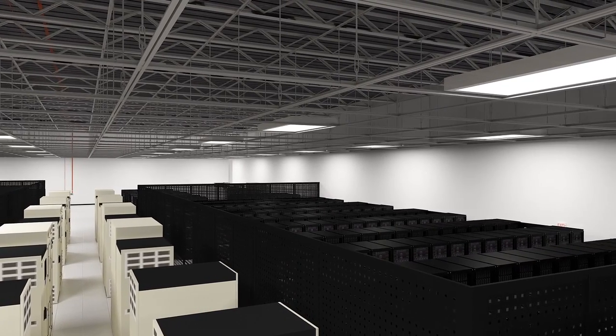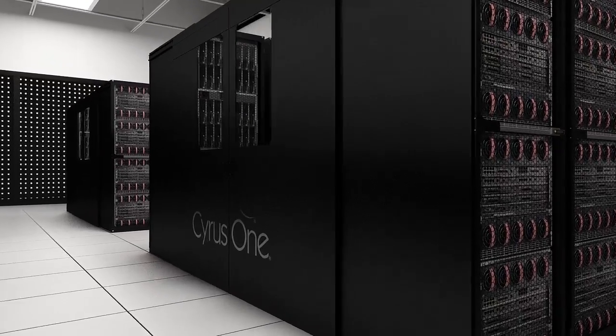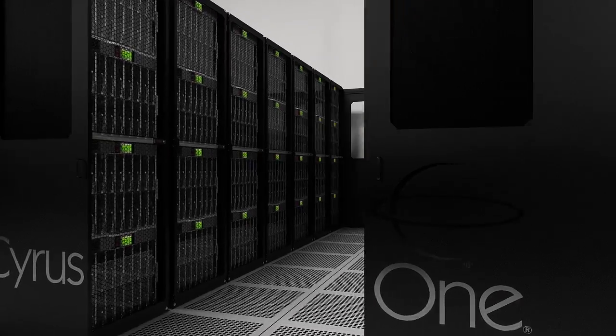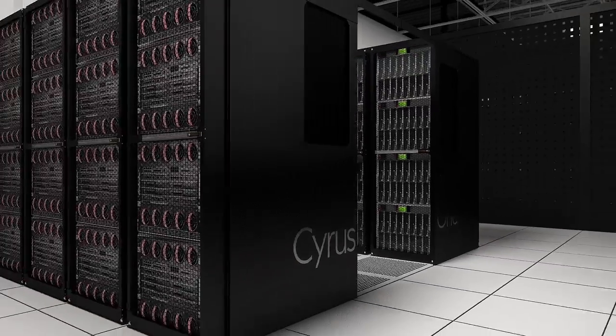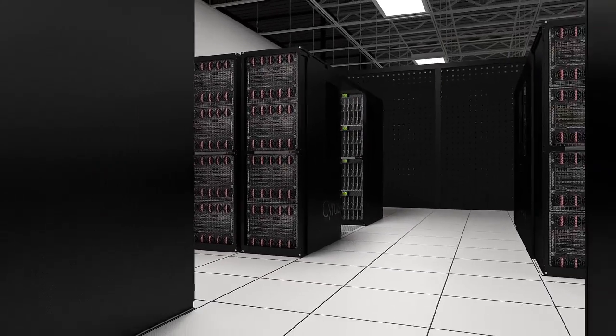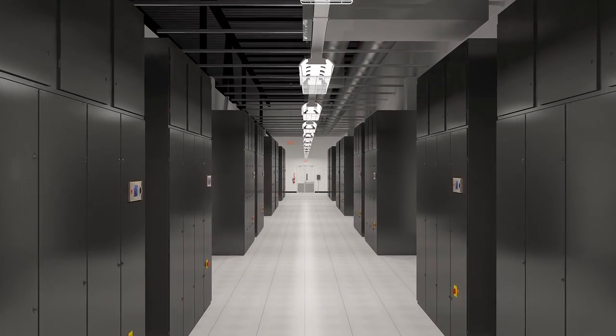The distributed redundant electrical design enables multiple levels of redundancy within the same data hall. Therefore, customers can choose their level of redundancy, either N or 2N. The high-performance data halls are designed with high-density computing in mind. Power density levels range from 200 to 1,000 watts per square foot, with the availability to exceed this with a design review from our construction and operations team.